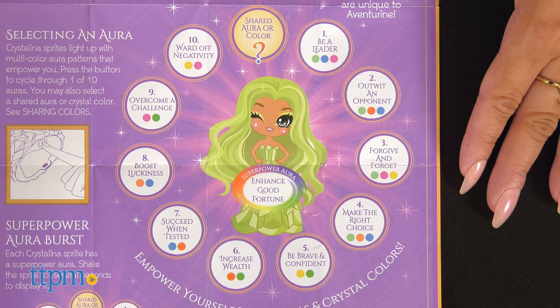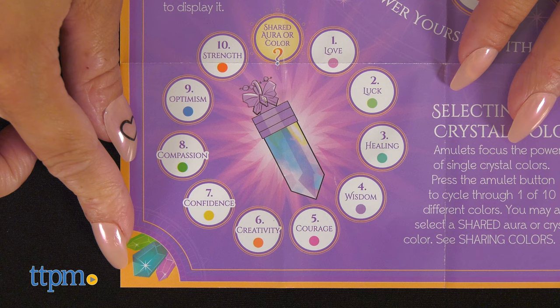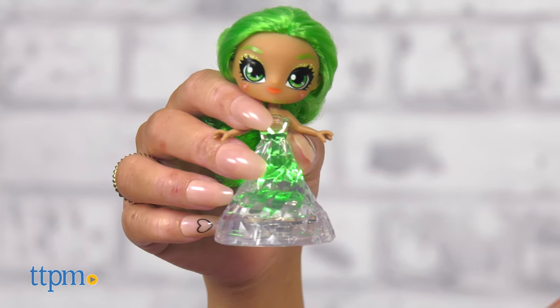There are 10 aura combos. Press the amulet button to cycle through one of 10 different colors, which are all listed in the guide. Each Crystallina sprite has a super power aura — just shake the sprite for several seconds to display it.